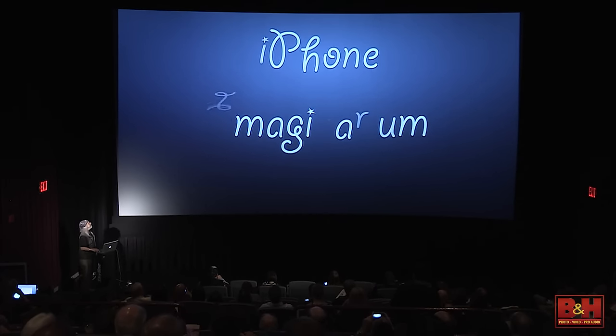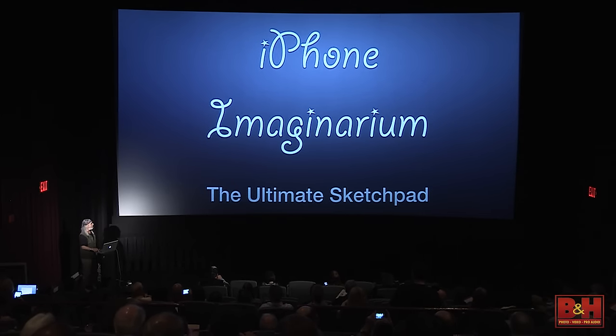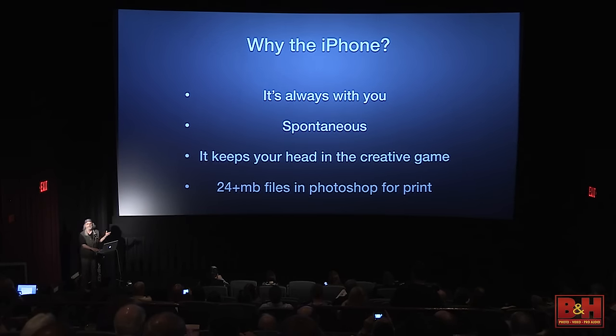Let's talk about the iPhone Imaginarium — it is the ultimate sketchpad. We can do whatever we can imagine these days; photography is not what it used to be. Why the iPhone? It's always with you, it's spontaneous. You'll take shots with this that you wouldn't take time to grab your camera and set up a tripod. It keeps your head in the creative game, and these images can be printed — 24 megabyte-plus file sizes.